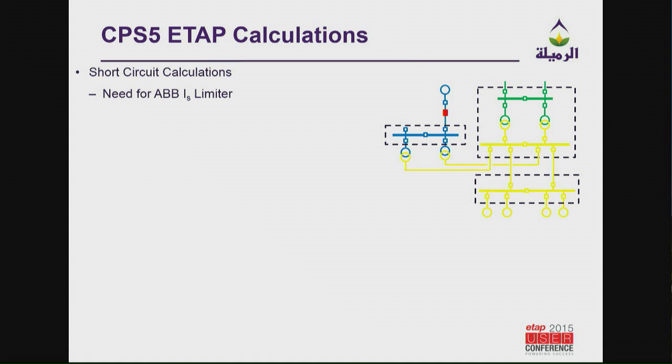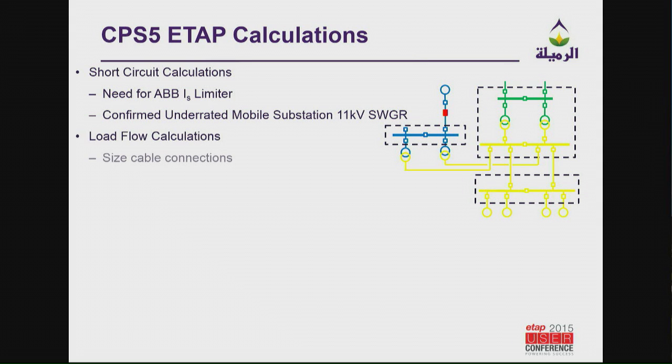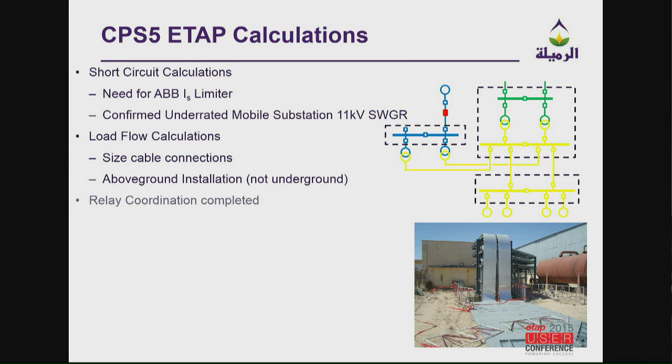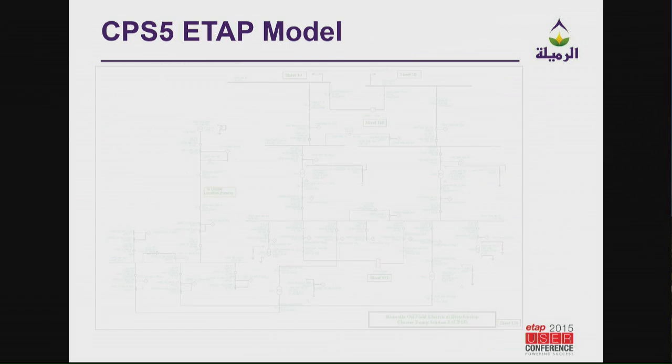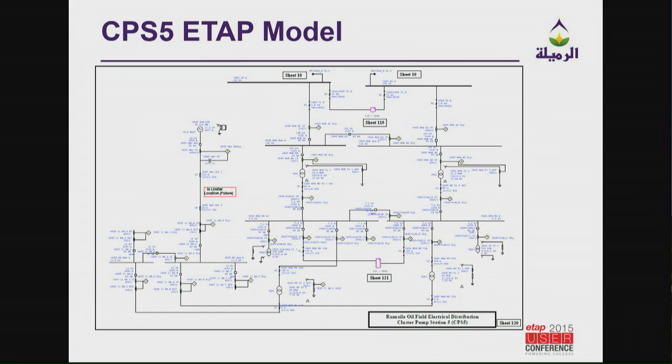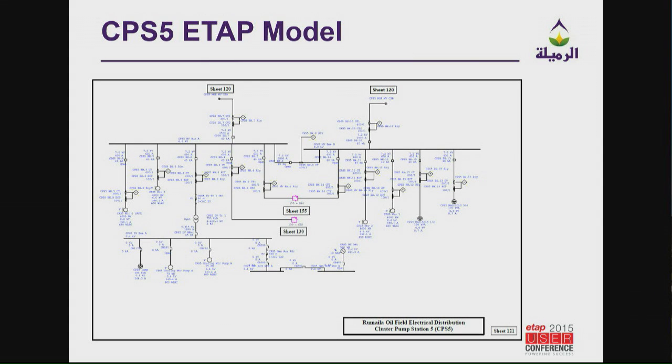What did ETAP help with? The need for the ABB IS limiter confirmed the underrated 11 kV switchgear. It helped size the cables correctly on the 6.6 kV cable connections. And it helped with the interconnect control wiring between the 11 kV switchgear and the 6.6 kV switchgear — we had a lot of that. This is a quick view of the ETAP model in its current state. I had two composite networks showing the different connections — these feeders go to transmission lines to other facilities. That's how I showed the different composite networks, named them as sheets, and you can follow the sheets to see what each one is connected to.